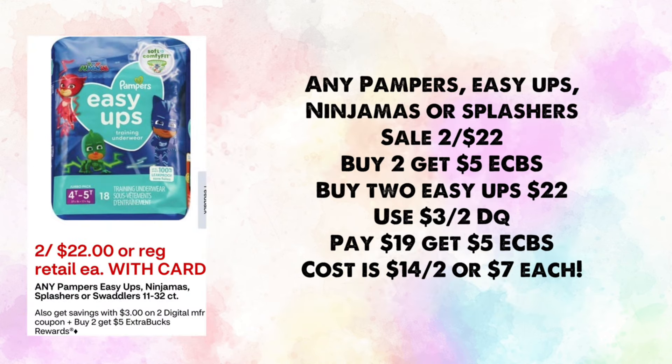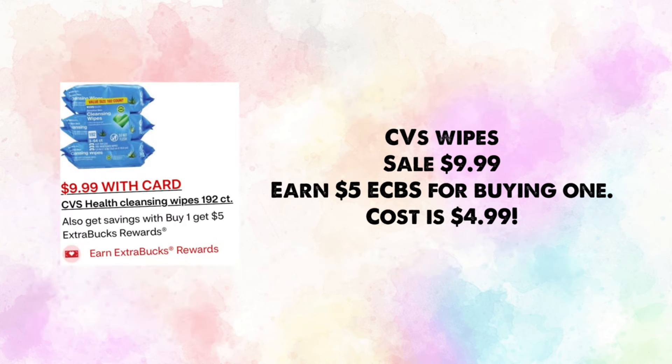Pampers Easy Ups Ninjas or Splashers are on sale two for $22 — buy two, earn $5 in ExtraBucks. Use a $3 off two digital; you'll pay $19 and get back $5, making your cost $14 for two or $7 each. CVS wipes are on sale for $9.99 and you earn $5 for buying one, making your cost just $4.99 for three packs.